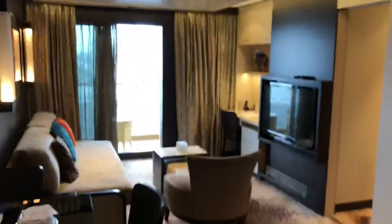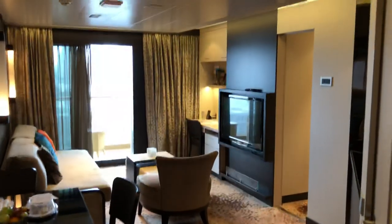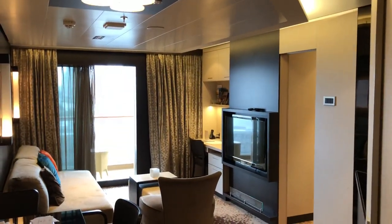So that's the two-bedroom suite on the Norwegian Escape. See ya!